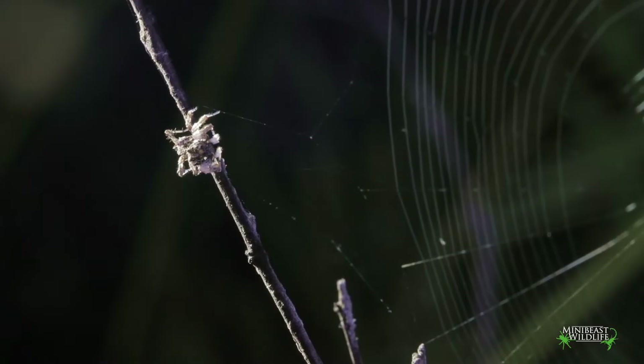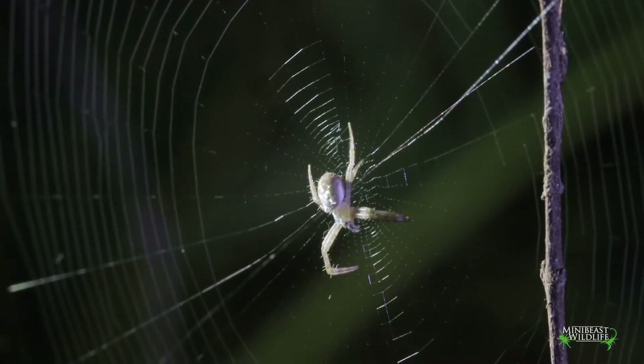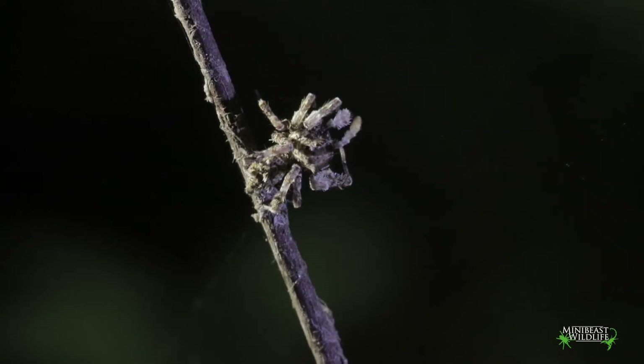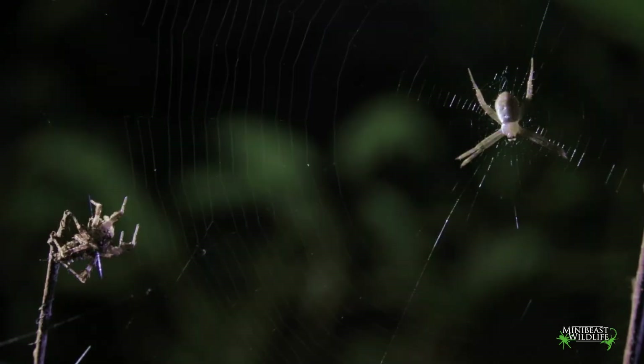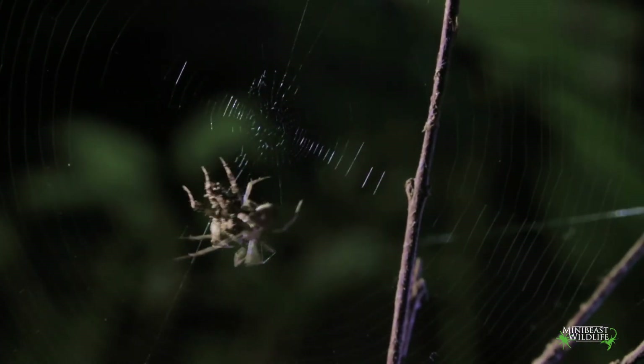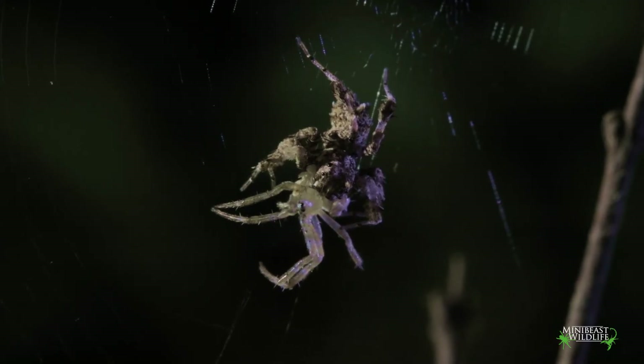Portia mainly hunts web-building spiders like St Andrew's cross spiders. Sometimes Portia tricks the other spider to come over to her by tickling their web, but it usually ends in finding a good spot to jump from and jumping onto the other spider. Portia is harmless to us, but the venom works very fast on other spiders — it kills in seconds. Then it's time to eat.